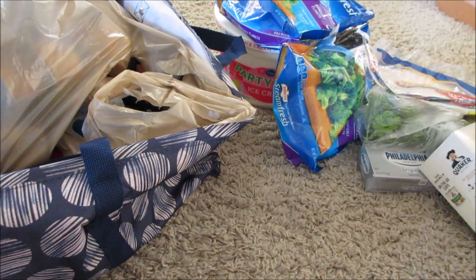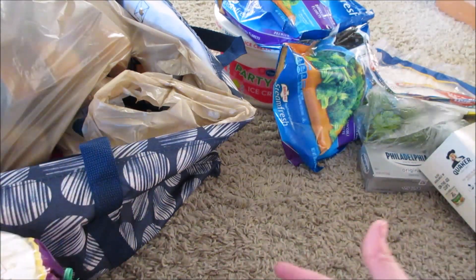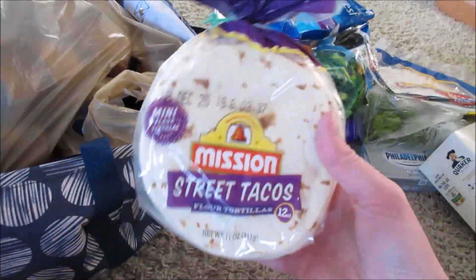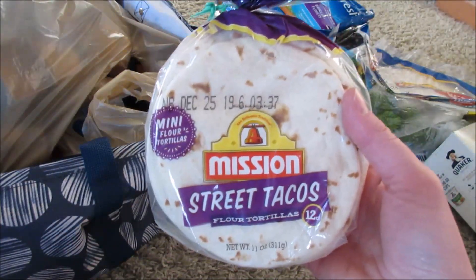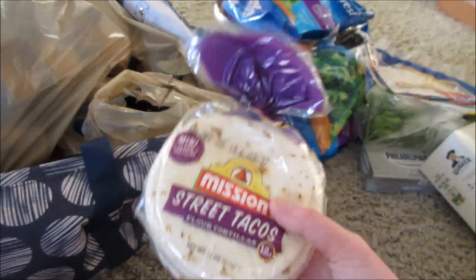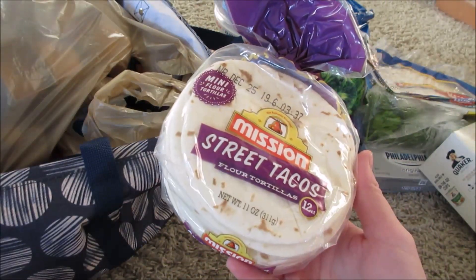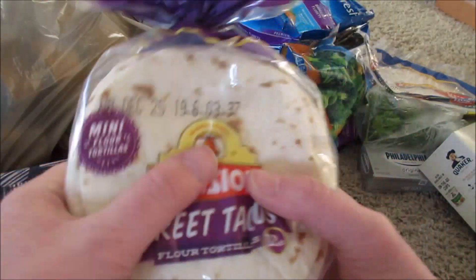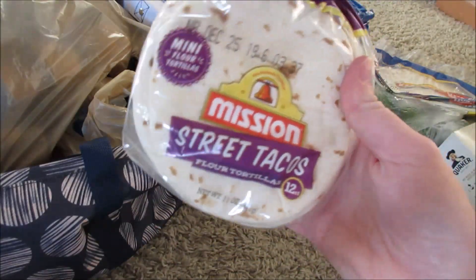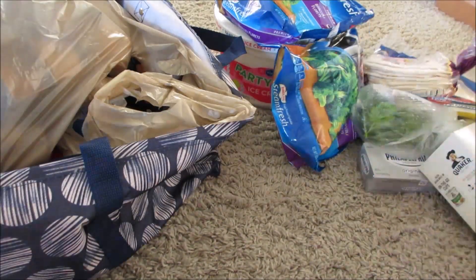I also got some pork carnitas for my husband — it was $6.79 in the meat section but I had a $1.25-off coupon so we paid $5.54. He made burritos the same night we got home. I also got Mission street taco tortillas for $1.99. I love these — they stay moist longer than the refrigerated ones, so anytime I can find coupons for Mission brand I try to grab them.